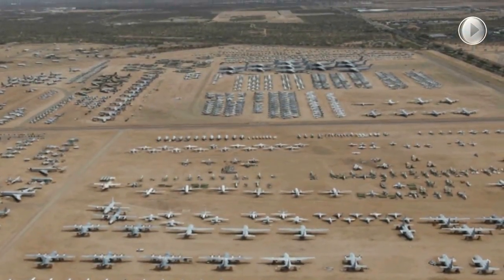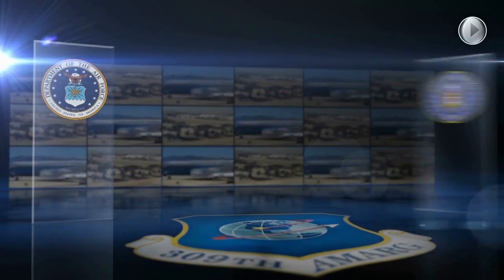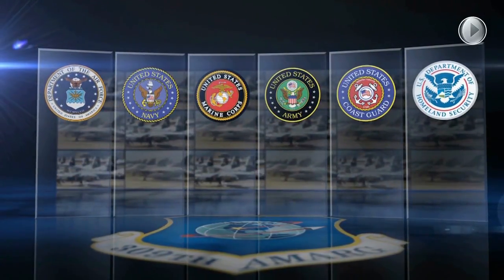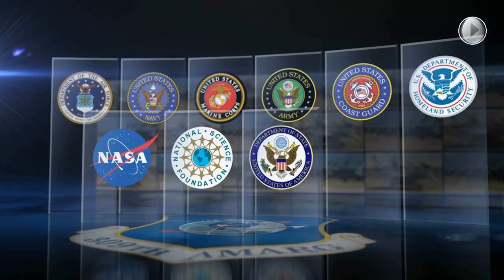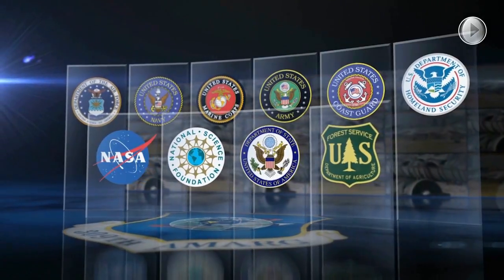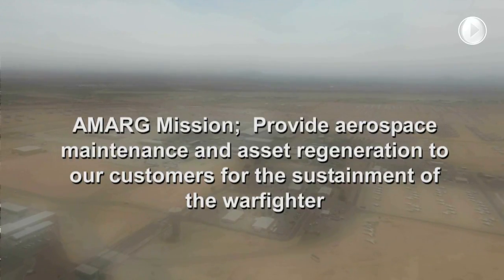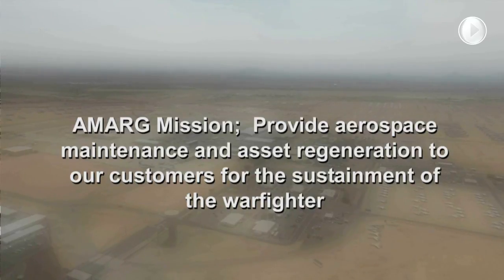Row after row reveals a vast display of viable aerospace assets belonging to the U.S. Air Force, Navy, Marine Corps, Army, Coast Guard, and other agencies, including NASA, the National Science Foundation, the State Department, and the U.S. Forest Service. With an acquisition value of $35 billion, AMARG's aerospace fleet provides a unique savings account from which military units throughout the world may withdraw parts and aircraft.